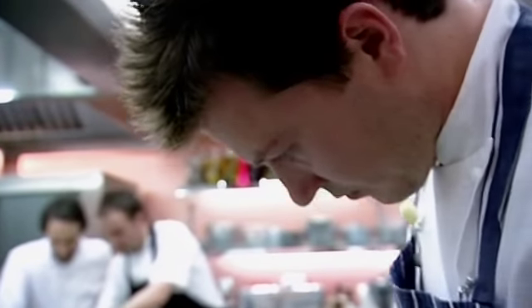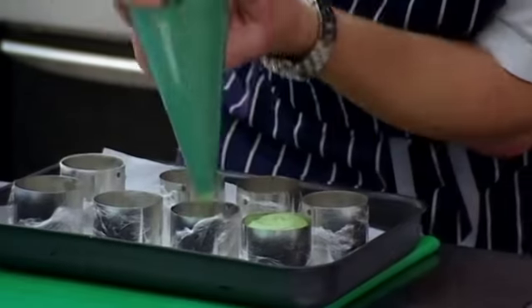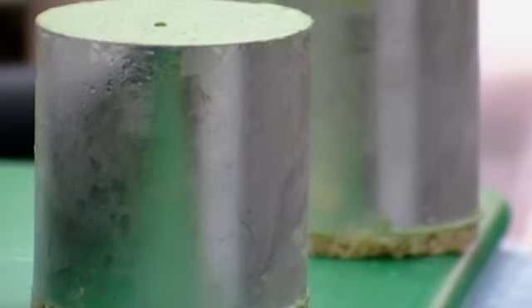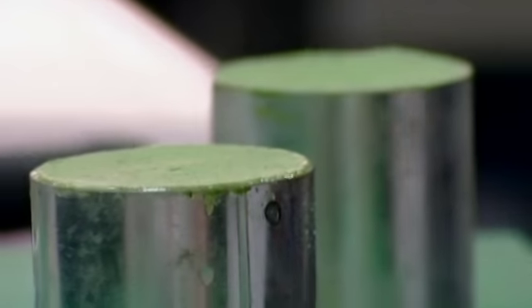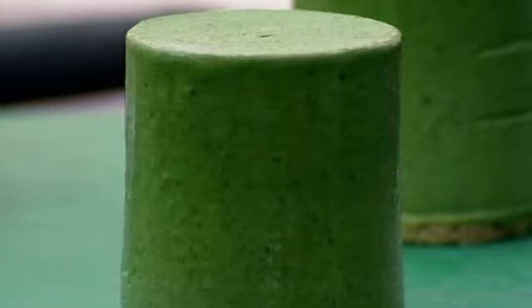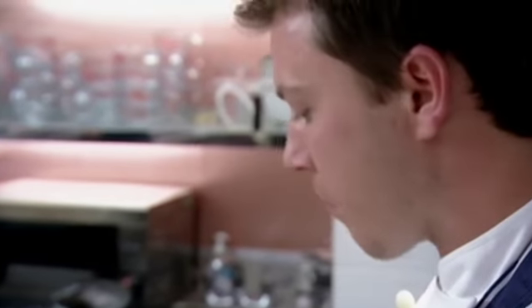Richard will have his chance to prove he deserves his place in front of the judges shortly. His decision not to use a setting agent in his mint mousse has turned out just how he hoped. And despite using a new method to churn his sorbet, that's also gone according to plan.